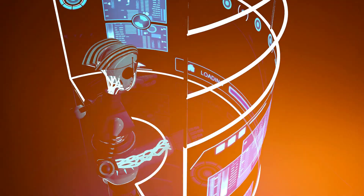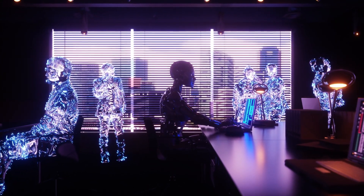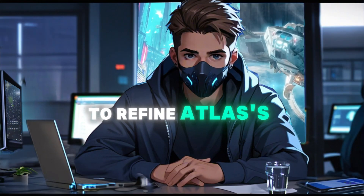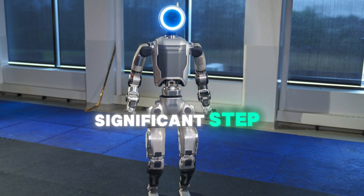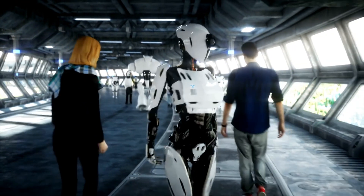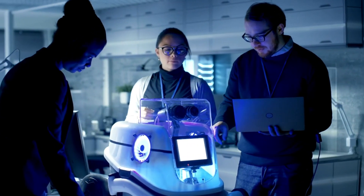Boston Dynamics is partnering with innovative customers to test and iterate on Atlas applications. The company aims to deliver a valuable solution that goes beyond impressive demonstrations, focusing on real-world utility and integration into various industries. By collaborating with industry leaders, Boston Dynamics seeks to refine Atlas's capabilities and ensure its practical application in diverse settings. Atlas represents a significant step towards more capable and useful humanoid robots, with vast and varied potential applications as Boston Dynamics continues to innovate.